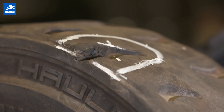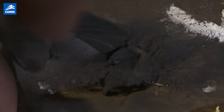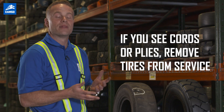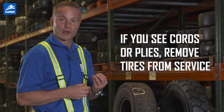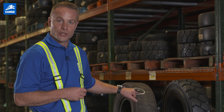Note the chalk marks that clearly show that there is a puncture in the shoulder. The impact itself isn't the issue, but in this particular case the cords and the plies have been penetrated. Once that happens, the tire needs to be removed from service because we cannot confirm that it'll hold stable air pressure while in use.